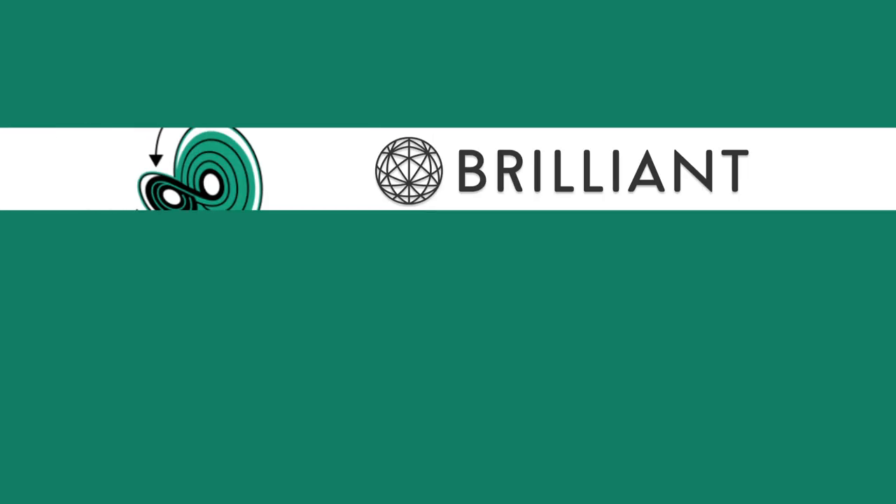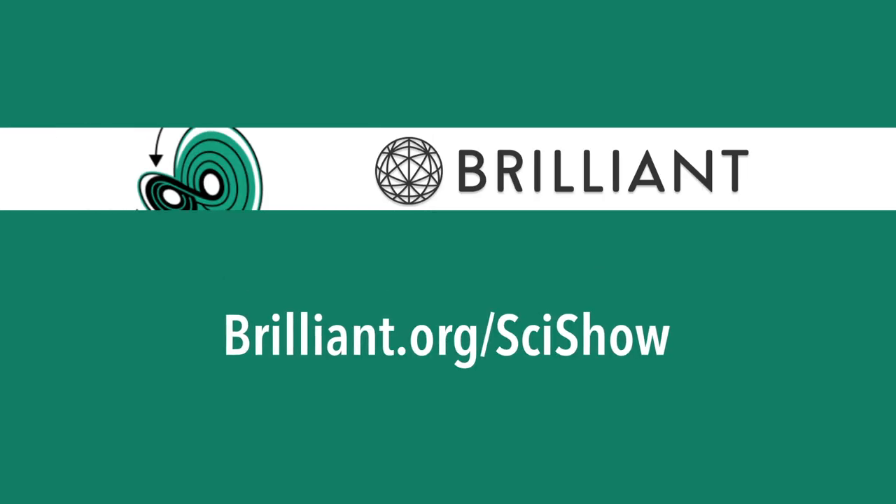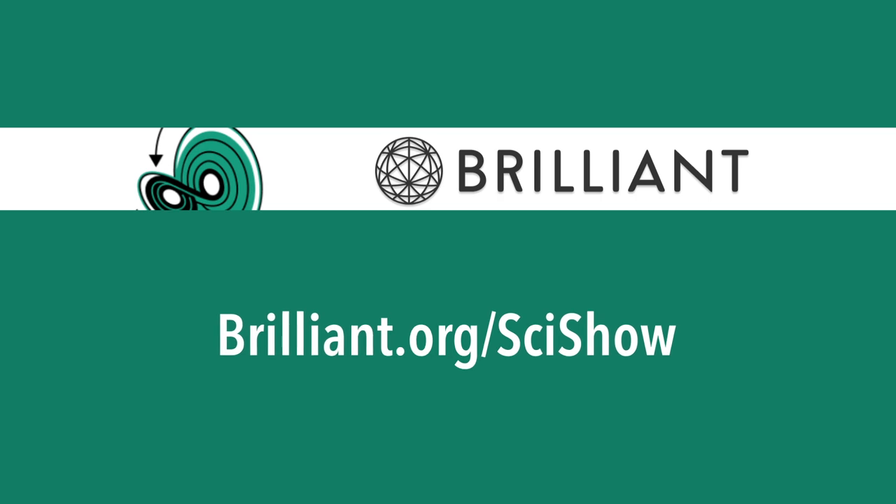Thanks to Brilliant for supporting this episode of SciShow. You can check out Brilliant.org/SciShow to learn how you can take your STEM skills to the next level.